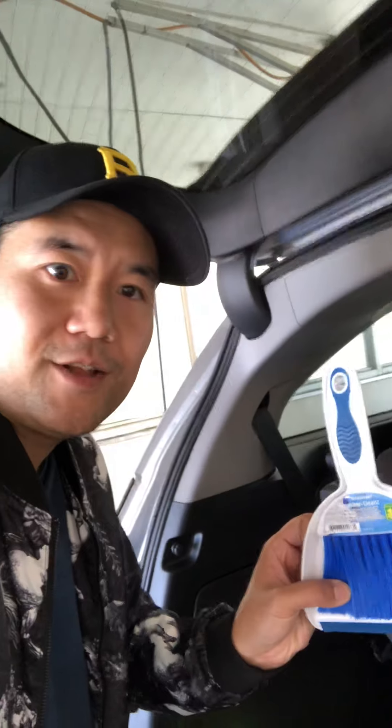I also recommend the vomit kit, as you can see there, and on top of that a little dust brush so you can quickly dust away those dirty debris that you don't want in your car, especially on the carpet.